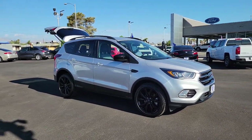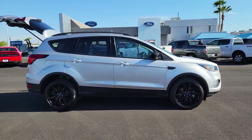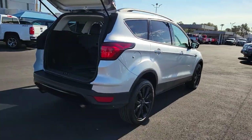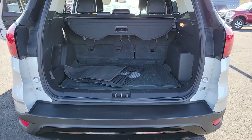Picture yourself in the 2019 Ford Escape. This vehicle is an outstanding buy with fewer than 110,000 miles on the odometer. Get all the tools you need to make adventures comfortable and stress-free with this capable, comfortable Escape.